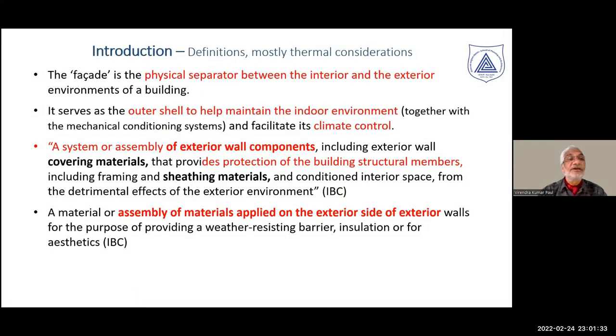When we look at the building envelope, it is mostly defined in terms of thermal considerations. Fire-related issues are more or less treated as a set of assumptions, wherein the primary function of the facade is discussed in relation to climatic conditions that need to be created inside — defined as a physical separator between internal and external building environments, serving as an outer shell for indoor environment and climate control.